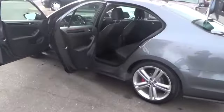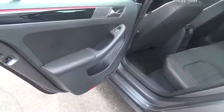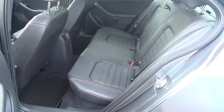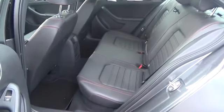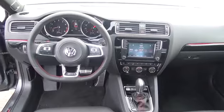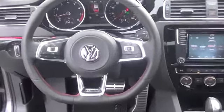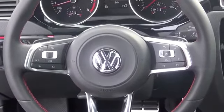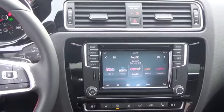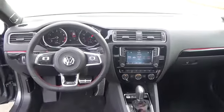R&S 315 touchscreen navigation system with 5-inch color display, an FD memory card reader, Fender premium audio system with 8 speakers plus subwoofer, Climatronic dual-zone automatic climate control with pollen filter, multifunction sport steering wheel that's leather wrapped, keyless access with push-button start, six-way power adjustable driver's seat with lumbar support, front passenger seat that's six-way manually adjustable, V-TEX leather seating surfaces with red contrast stitching, and blind spot monitor with rear traffic alert.